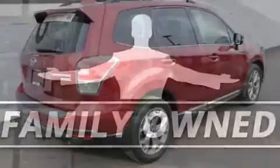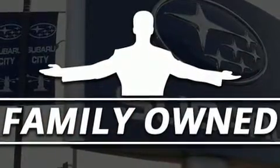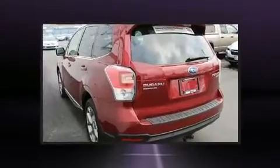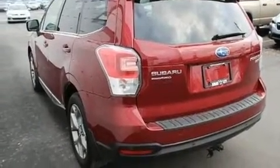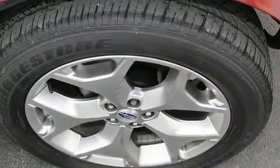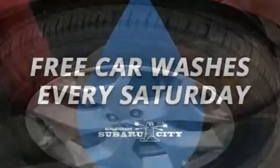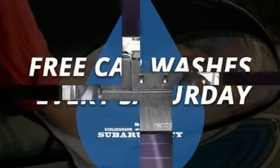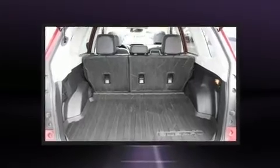A blind spot monitoring system keeps you aware of your surroundings. Premium sound drives eight speakers, providing you and your passengers a sensational audio experience. Subaru also prioritized safety and security with features such as dual front impact airbags, traction control, and four-wheel disc brakes.